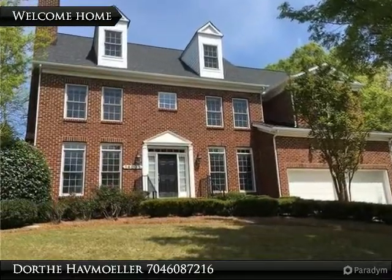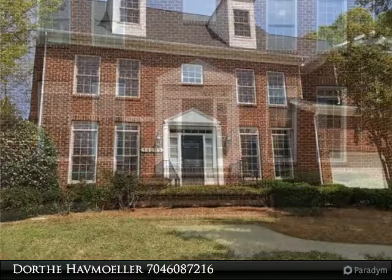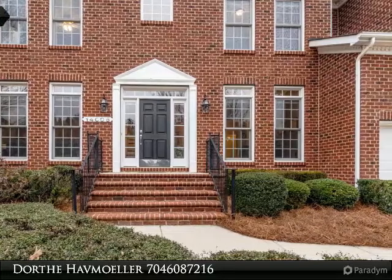Elegant brick 5-bedroom 4-bath home with a very large private fenced-in backyard, professionally landscaped and room for a pool. Great kitchen with tile backsplash and granite countertops, overlooking the oversized deck.